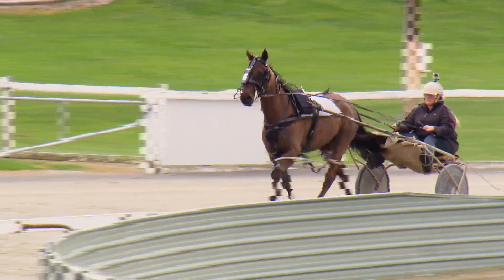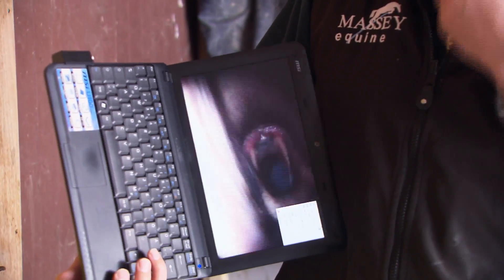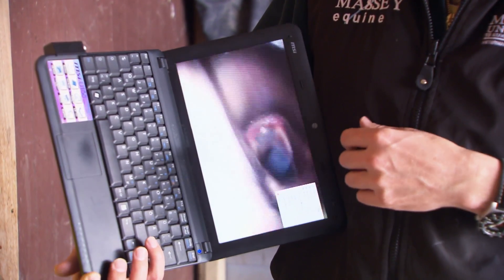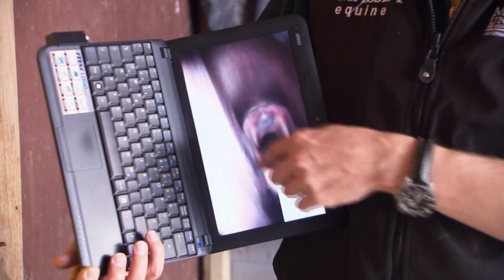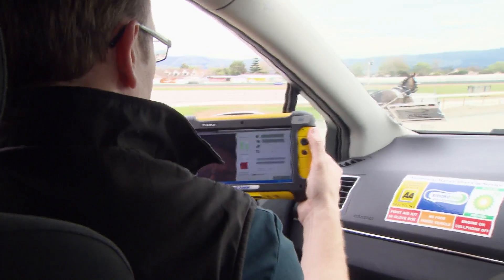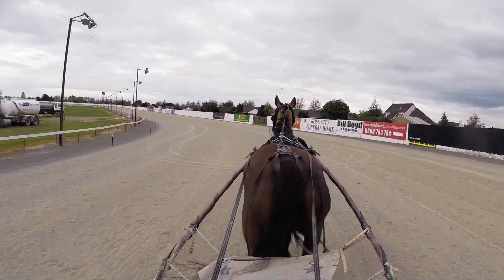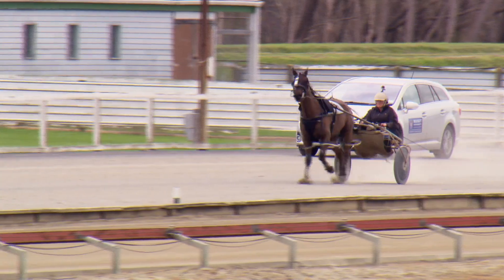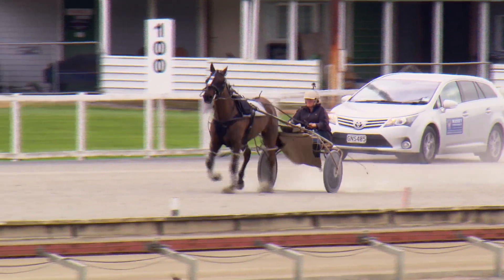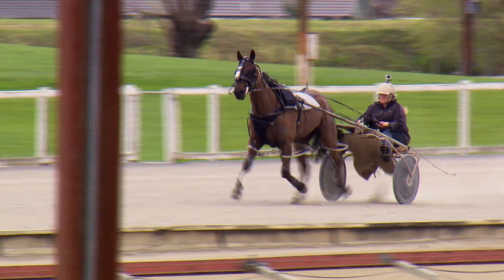We're looking basically into the throat — at what's called the pharynx and also the larynx. If the owner or trainer reports the horse is making noise or showing poor performance, we can look at what happens to the throat while the horse is working and determine if there's an abnormality. This horse has a normal airway, so if it were reported to have poor performance we would know it's not due to something related to the upper airway.